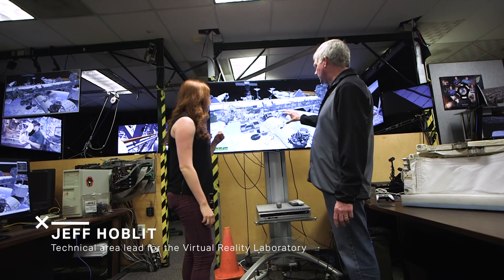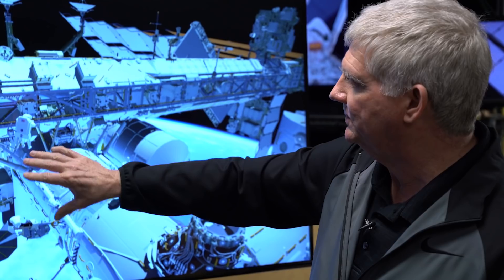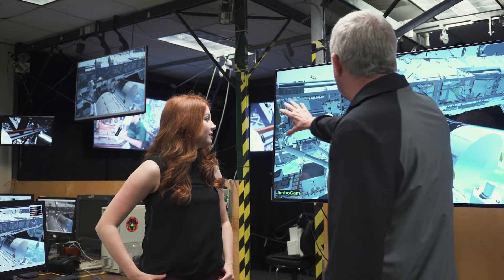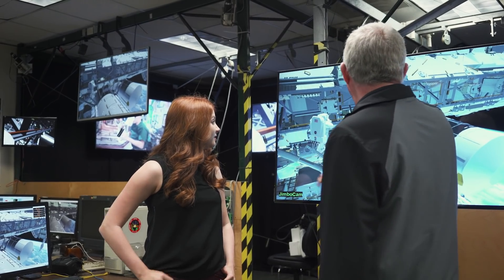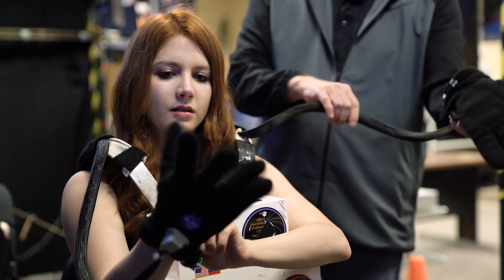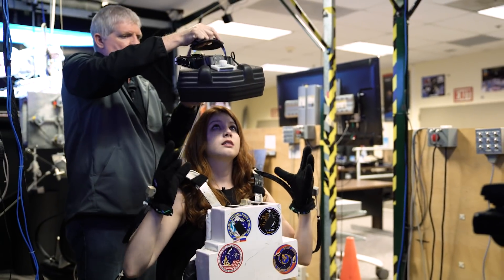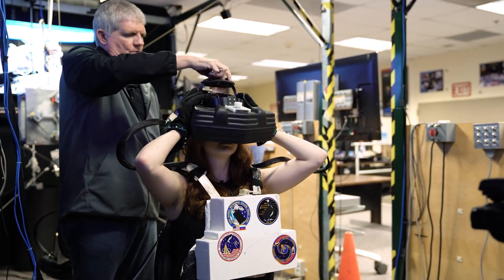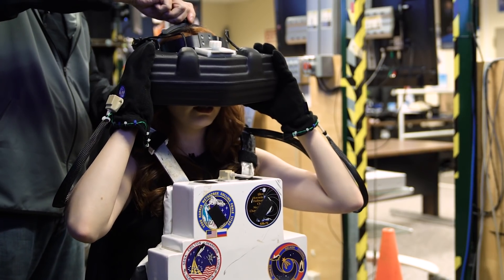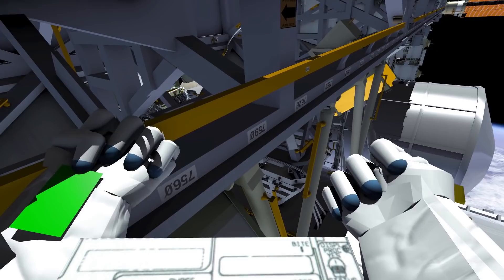One of the things you can do in VR is figure out what it's going to take to get from the airlock out to a new work site. We're starting out on the truss, right around S0, which is one of the truss segments. Turns out replacing a battery in space is way harder than changing batteries in your remote — it's a two-person job, with one astronaut pulling out the old battery and the other handing over the new unit.